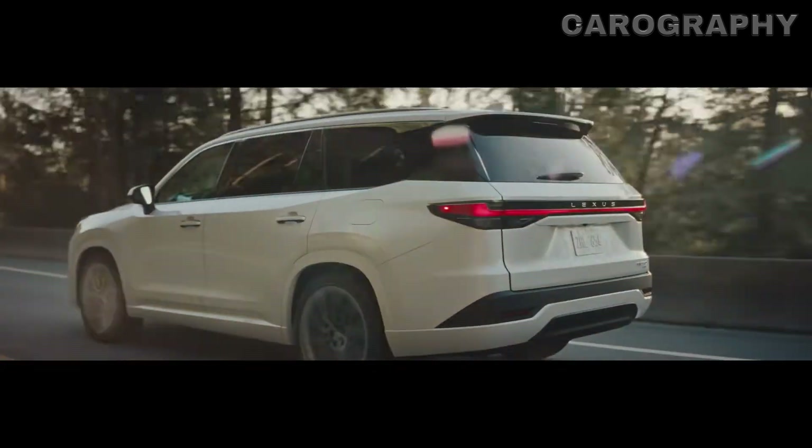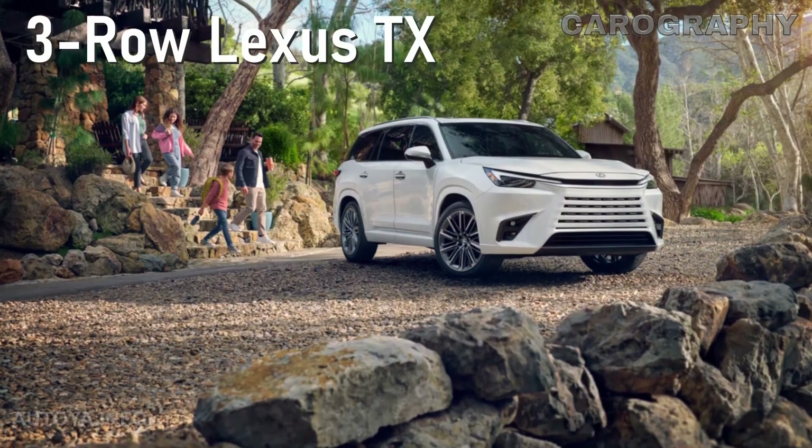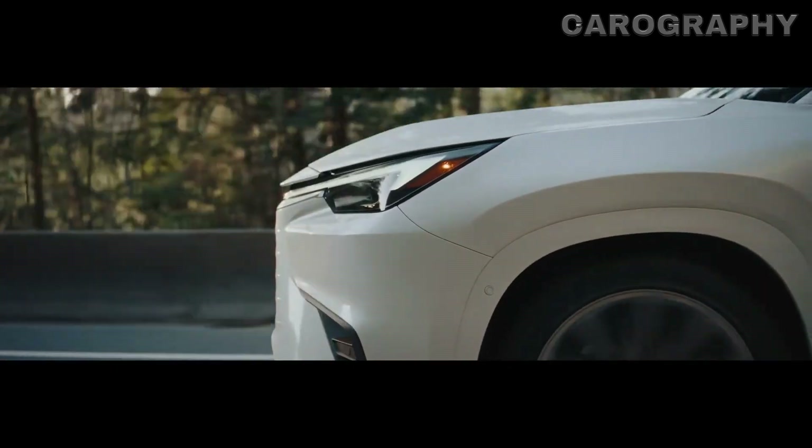Greetings, fellow automotive aficionados. Today, we're diving headfirst into the world of the Lexus TX, and let me tell you, it's a journey you won't want to miss. So, fasten your seatbelts and get ready for a thrilling ride.